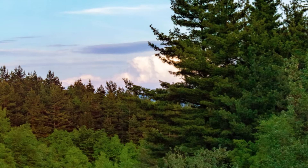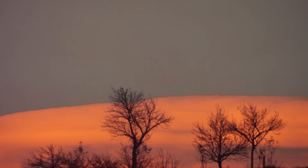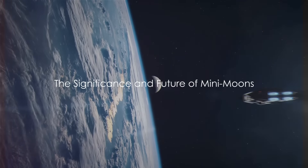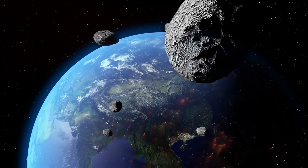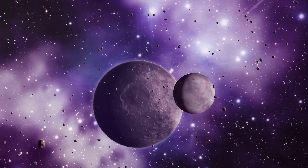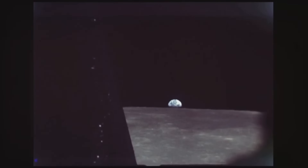They remind us that the Universe is a dynamic place full of motion and change. And who knows, maybe one day you'll look up at the night sky and spot one of these temporary visitors making its brief sojourn around our planet. You might be wondering why we should care about these mini-moons. Well, their significance extends far beyond their size. By studying these celestial bodies, we can gain invaluable insights into asteroids and the early solar system.